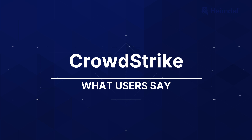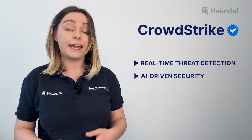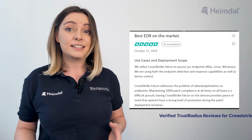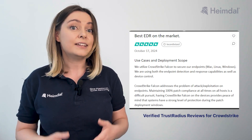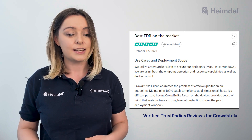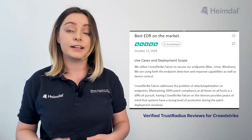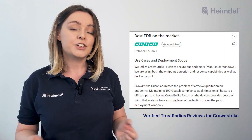CrowdStrike is recognized for its real-time threat detection, AI-driven security, and strong endpoint protection across multiple platforms. Users highlight its real-time endpoint data analysis, which helps security teams identify anomalies and respond faster to breaches. Its comprehensive security coverage, including EDR, XDR, and device control, ensures protection even during patch deployments.